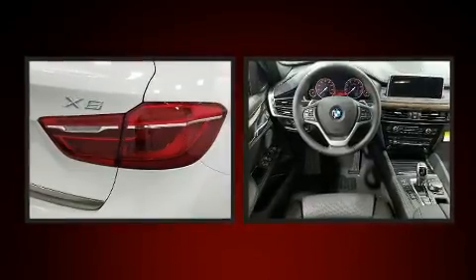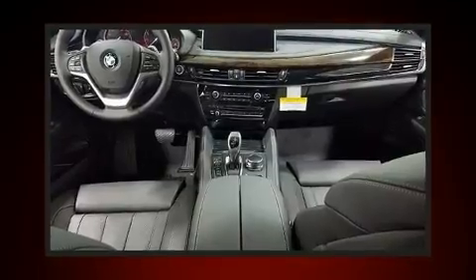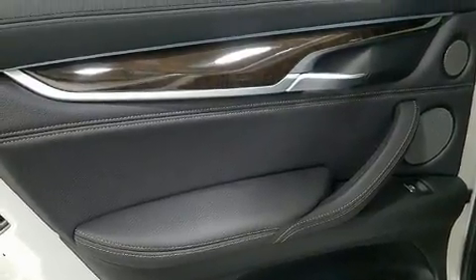Top features include rain-sensing wipers, front and rear reading lights, heated seats, front fog lights, heated door mirrors, skid plates, remote keyless entry, and the power moonroof opens up the cabin to the natural environment.